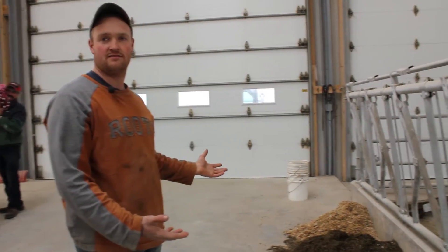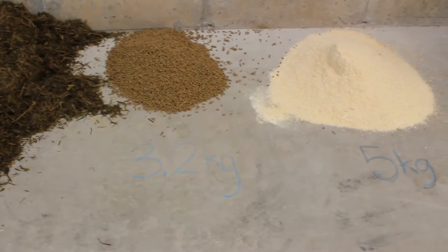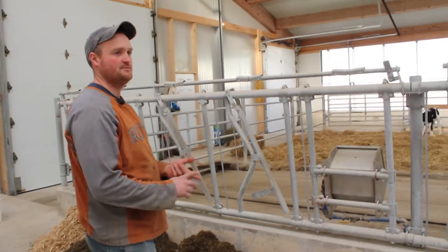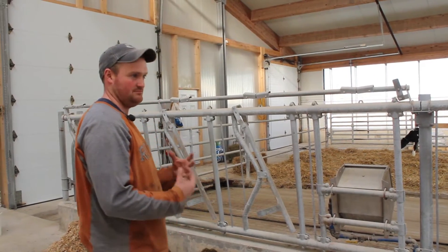That's what one cow gets for the whole day, for 24 hours. They get 5 kilos of ground cracked corn, 3.2 kilos of proteins, minerals, salt, and a little bit of fat to help the cow.